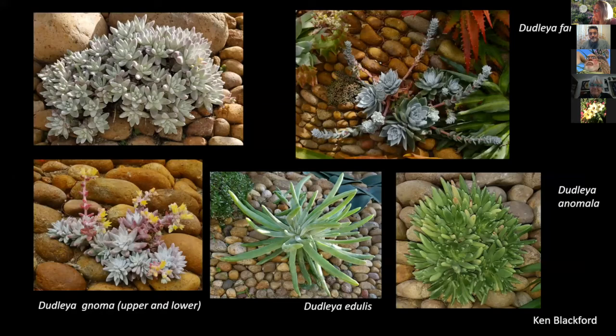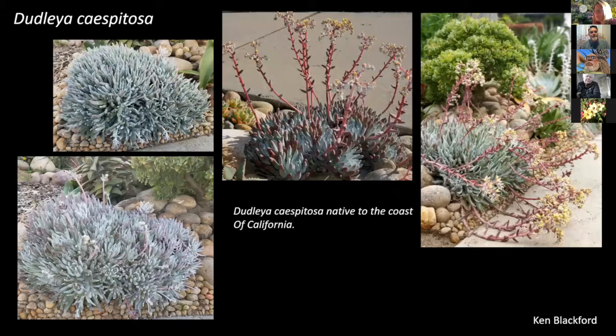As for Dudleya caespitosa being shriveled at the end of summer — do you water it? I do not water it. In fact, this one probably would not tolerate much water and would rot. Does that mean it would rot up in Northern California with more rain? No, not in the winter — it does fine with all the winter water you can give it. In the wet years we've had close to your amount of rain, and it just exploded into growth and turned into a monster that needed to be divided.